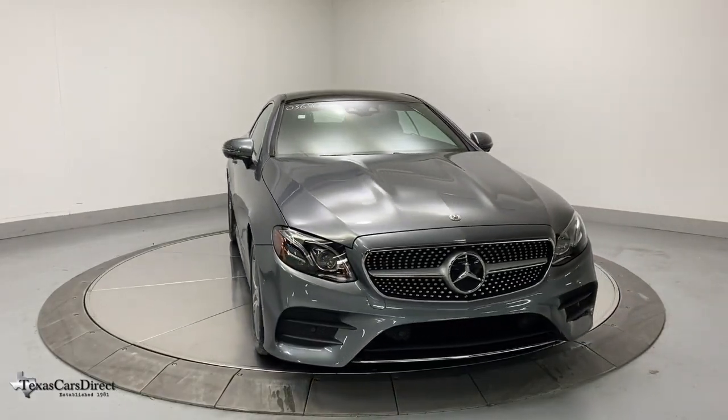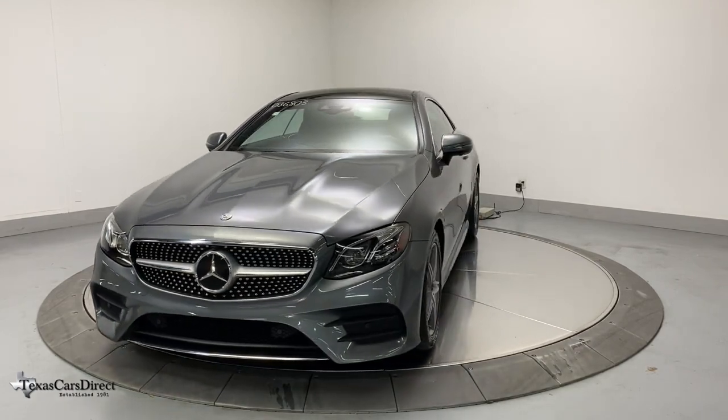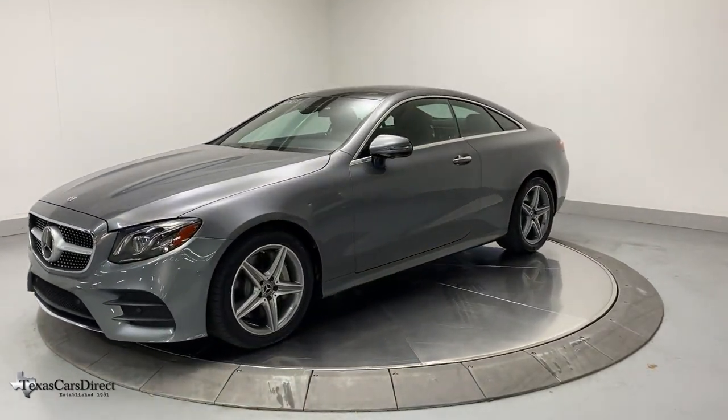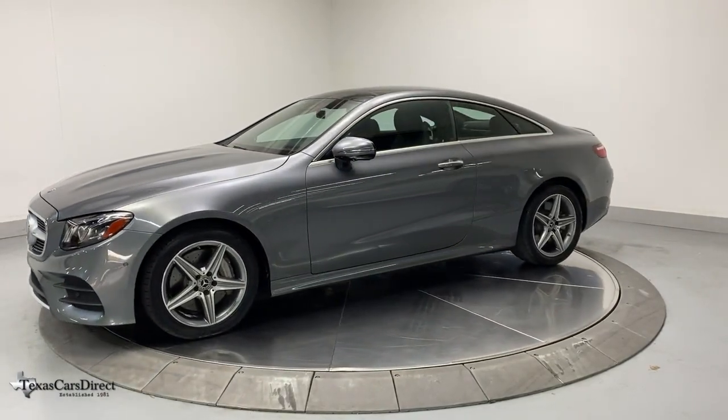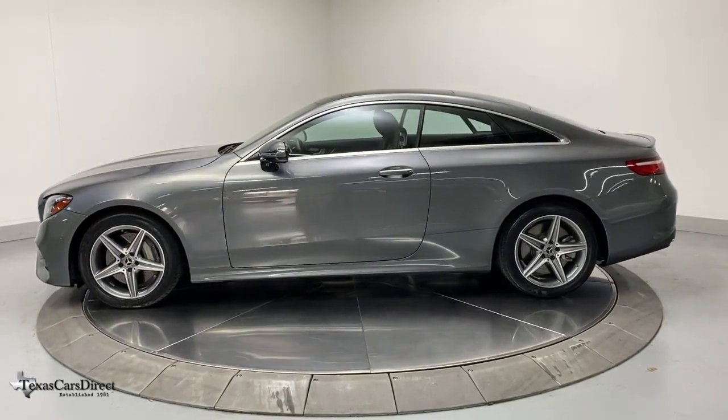Introducing the 2018 Mercedes-Benz E-Class. With less than 15,000 miles on the odometer, this vehicle stands out from the rest. This elegant E-Class wagon delivers high-line luxury and family-friendly practicality in a quietly confident package.